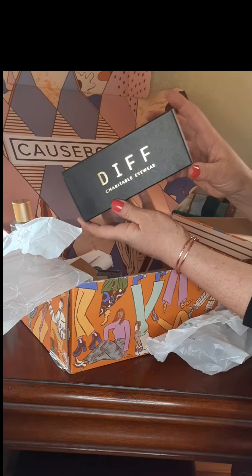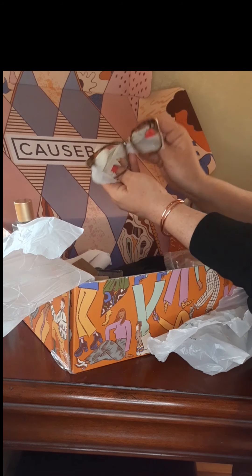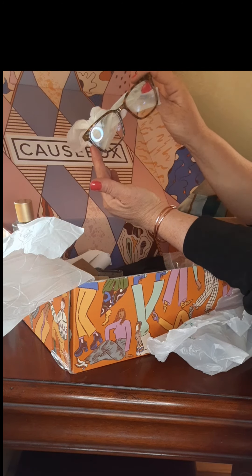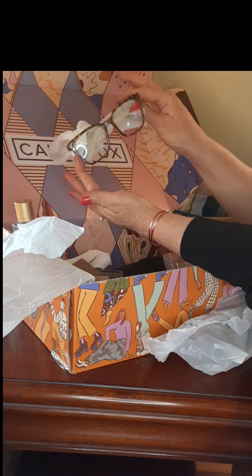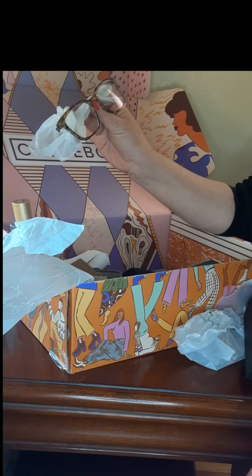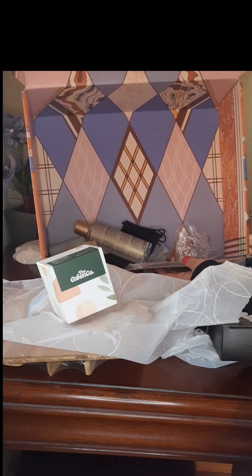Charitable eyewear! I think these are glasses that protect your eyes from computer light. I wear glasses already but I'm interested in how these would work. These glasses are for when you're working on the computer and it protects your eyes from the screen. They're super cute — here's a little peek inside.